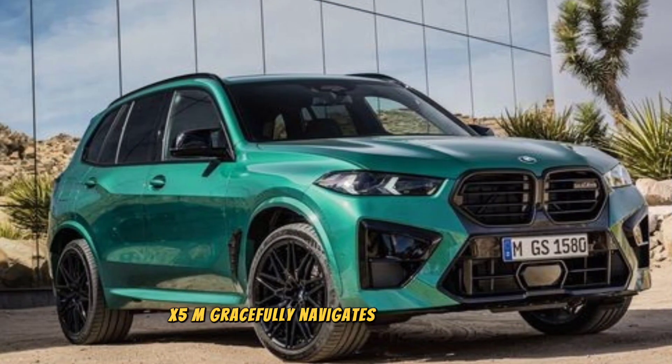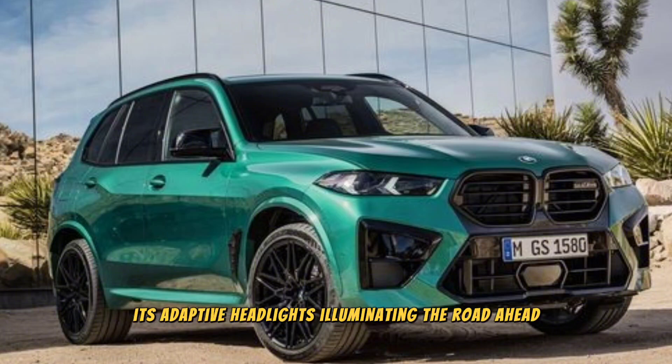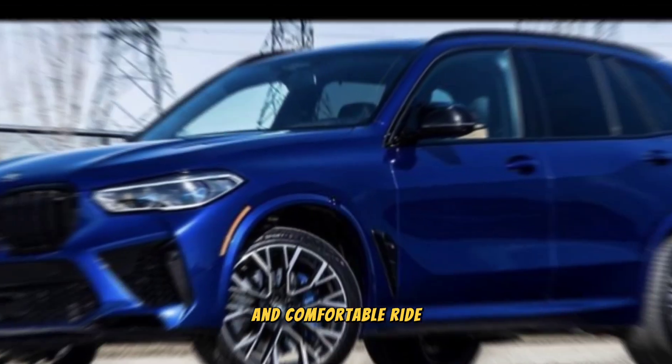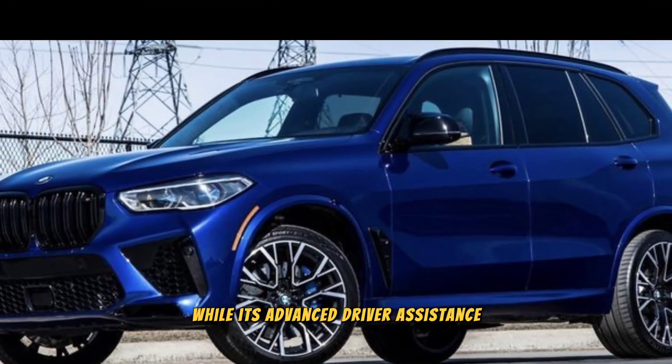The X5 M gracefully navigates city streets, its adaptive headlights illuminating the road ahead. The X5 M is not just a track star — it's also a capable and comfortable daily driver. Its adaptive suspension provides a smooth and comfortable ride, while its advanced driver assistance features help keep you safe on the road.